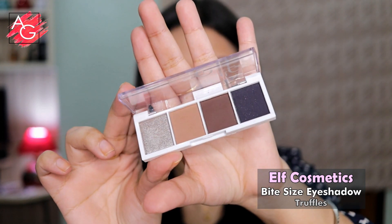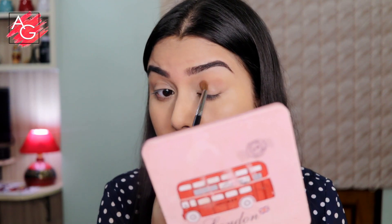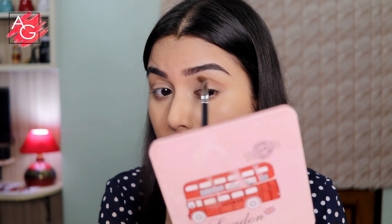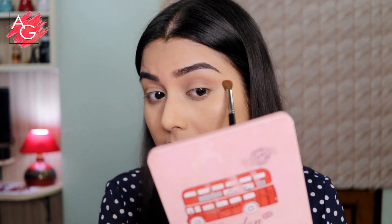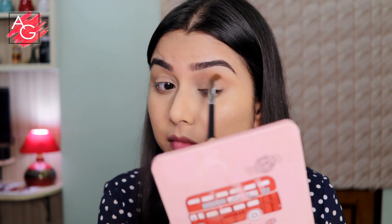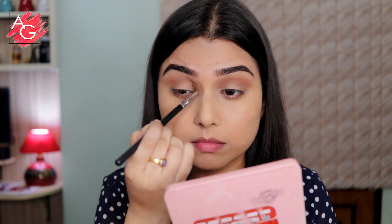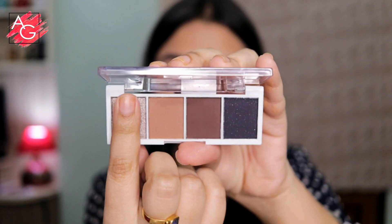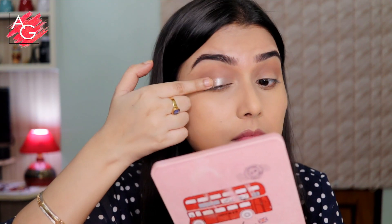Now let's move on to the eyes. I'm using the ELF Cosmetics Bite Size eyeshadow palette in the shade Truffles. These eyeshadows are extremely pigmented, super blendable, and very long wearing. I'm keeping this eye look as simple as possible so whether you're a beginner or a pro you can totally recreate it. First I'm applying a shadow all over my crease, focusing on blending properly, and then using a shimmery silvery shadow all over my eyelid.